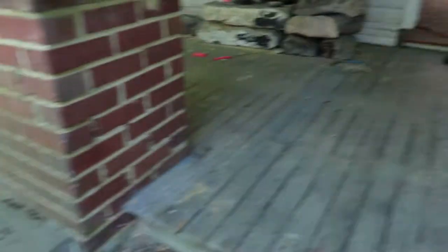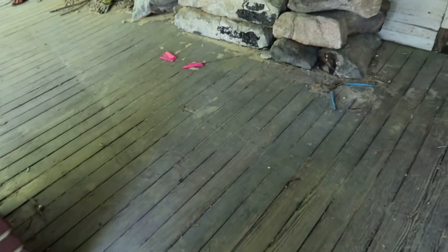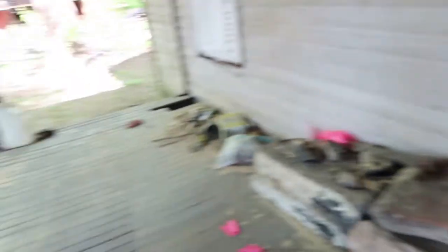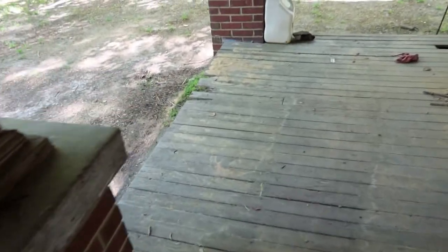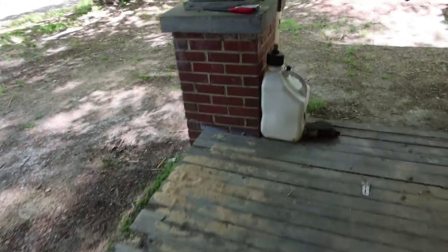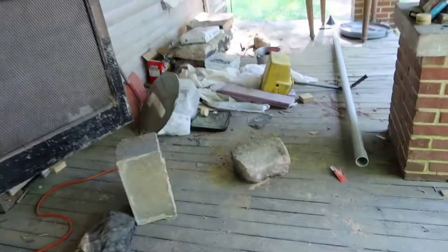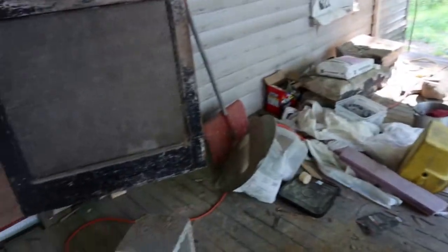We're going to tear the porch up because all this is really rickety and torn up. We'll add extra floor joists as needed, and the boards that came out of the front room floors were actually one and a quarter inches thick, so we're going to put those back for the new deck — new front porch. So that will be much more solid once the floor is in.